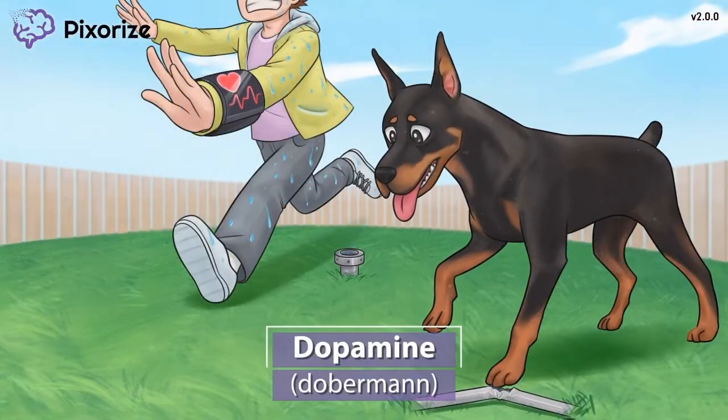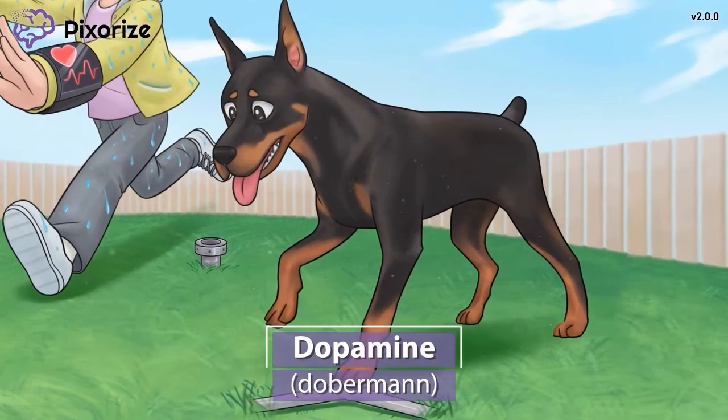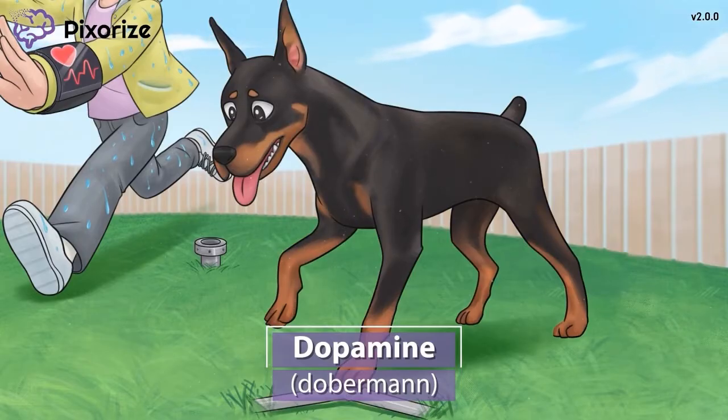Today I'm at the dog park with my beautiful Doberman pup. He loves coming out here to run around just like most dogs do. This Doberman is our symbol for the drug dopamine — Doberman for dopamine. They sound pretty similar, don't they?